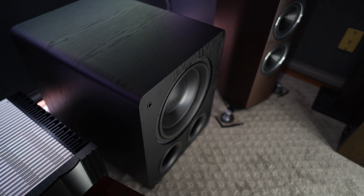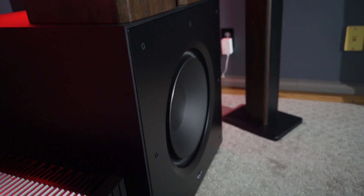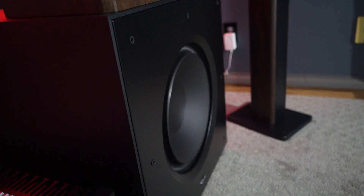This is the SVS PB3000 subwoofer and this is the Paradigm Defiance X15 subwoofer. Today we are going to compare them to each other — not only in sound demos, but also in build quality, features, and we will compare their Room EQ Wizard measurements to see how they performed in my room.